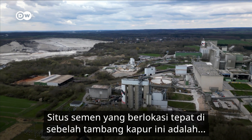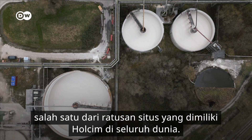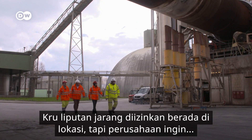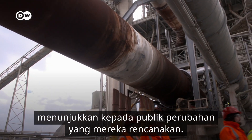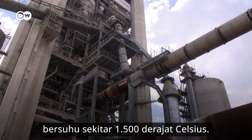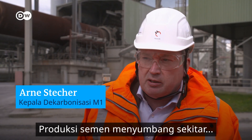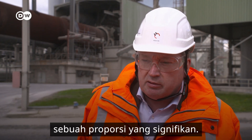The cement works is located right next to the chalk quarry. It's one of 100 plants operated by Holcim around the world. Camera crews are rarely allowed on site, but they're keen to show us the changes they're planning. The mined chalk is processed into cement in this rotary kiln at around 1,500 degrees Celsius. This generates a lot of CO2. Cement production accounts for about 6 or 7 percent of total global CO2 emissions — a significant proportion.